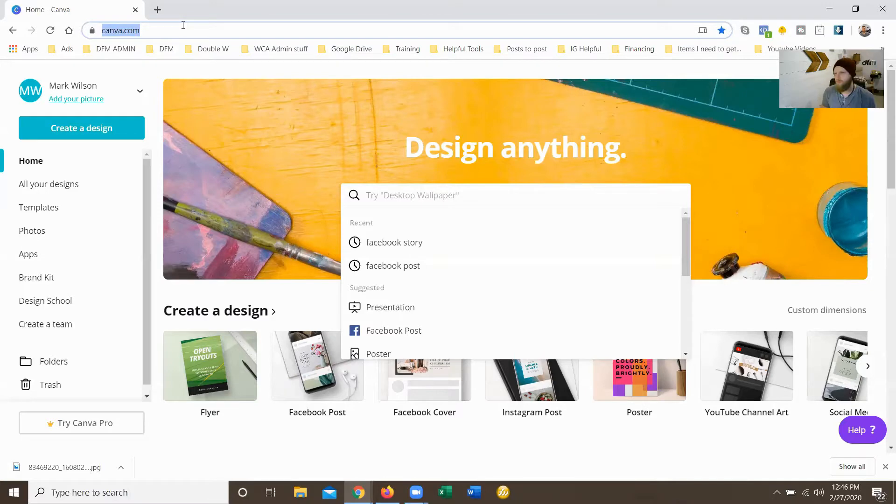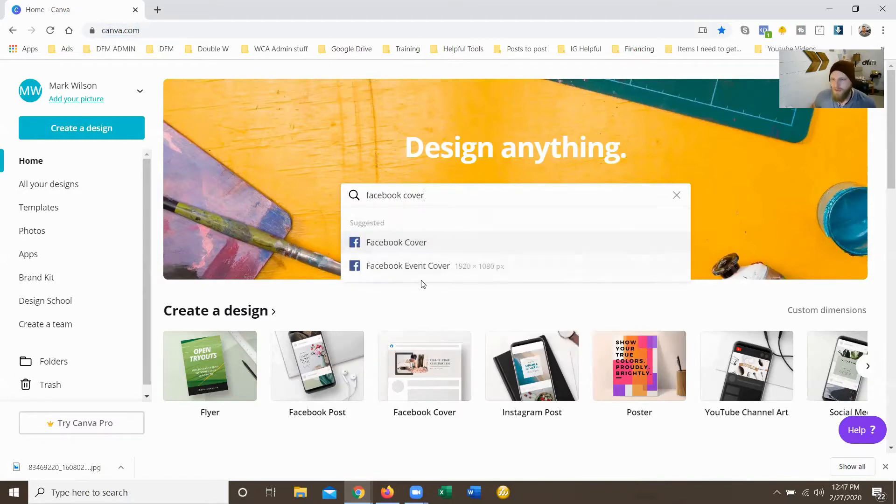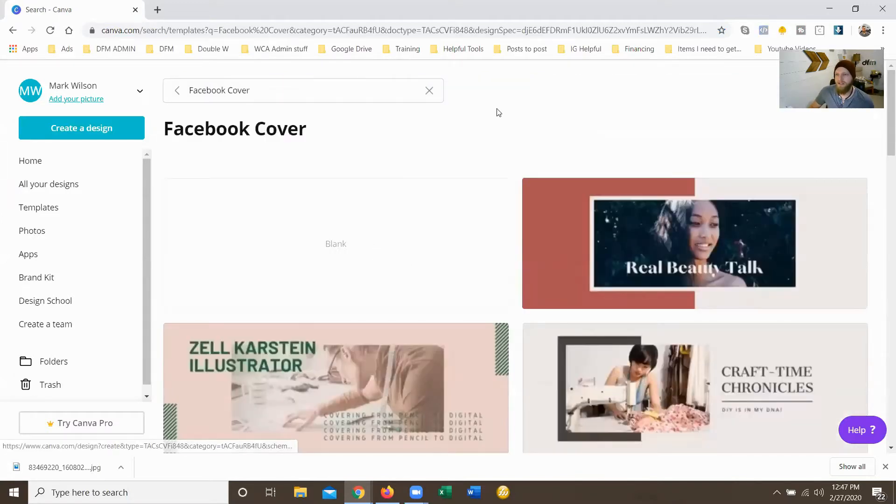The website I'm going to recommend you go to is Canva.com. Canva.com is by far the easiest website to use — you can do tons of cool stuff with it. They already have all the templates laid out, so anything you're doing for content you can do on there. If you want channel art for your YouTube channel, Instagram posts, or Facebook posts, you can do all those things. Once you go to Canva.com, search 'Facebook cover' — there's the event cover and the Facebook cover. The event cover is bigger, so you don't want that one.